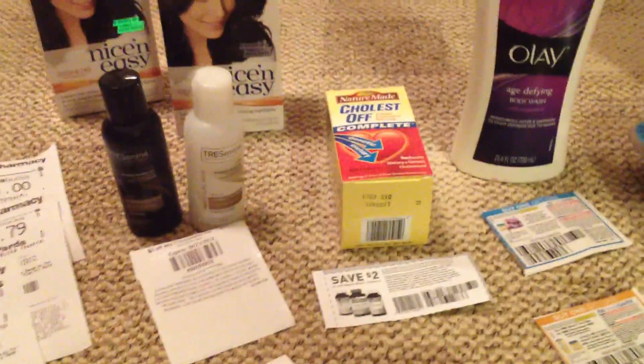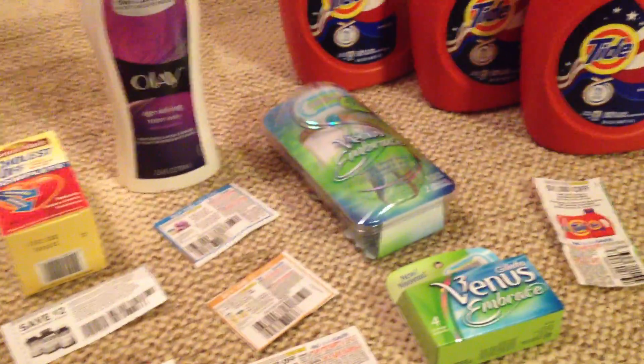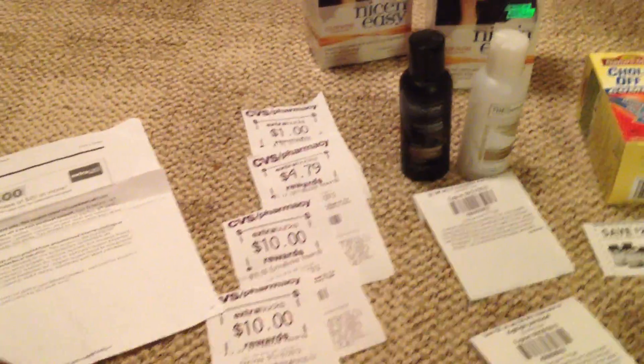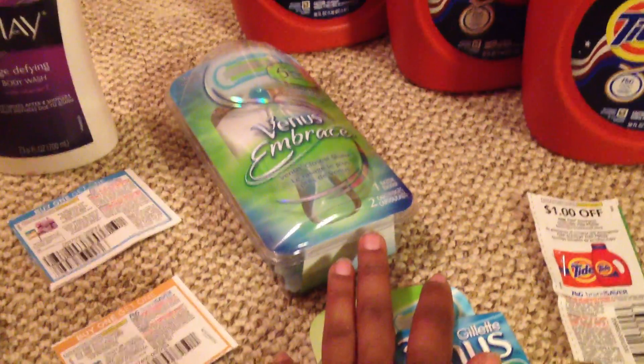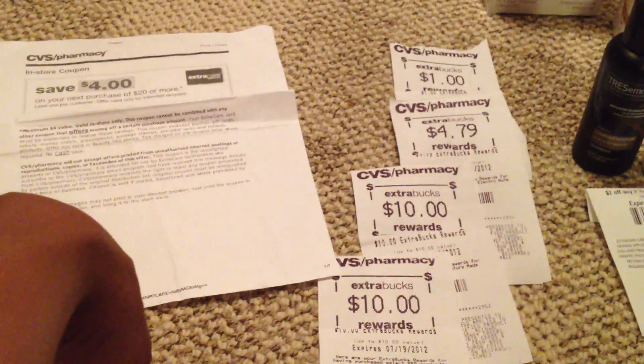I believe the reason the coupons didn't work — I also had the $10 off of $30. This added up to $30, so I had that $10 off. I gave them that first — the $10 off of $30 for the Gillette — and then I gave them two $4 off $20s. But what I should have done was given them the $10 off of $30 first, and then gone ahead and given them both of those other coupons before giving the $4 off of $20.